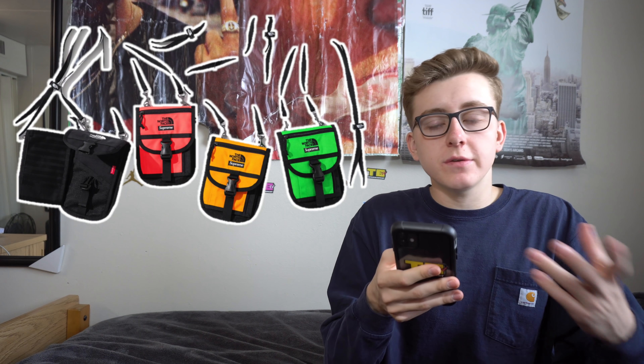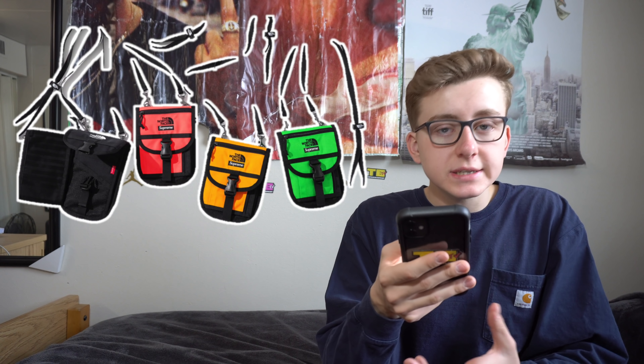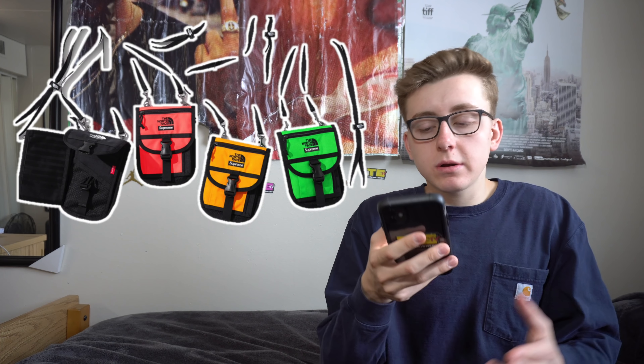Now getting into the North Face RTG collection, starting with the Utility Pouch expected to retail for approximately $58. Resale won't be much since it's just a regular pouch, but I could see it going for $75 to $80 — a cool piece to grab in-store to avoid the tax. Four colorways for the entire collection: lime green, yellow, salmon, and black. Black is always the safest bet as it appeals to the widest audience; lime green might not attract as many buyers.